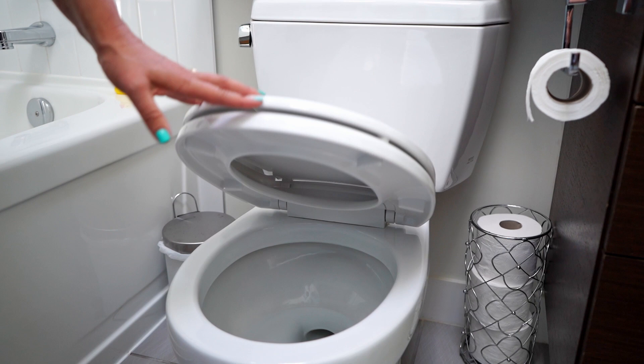The first one I want to tell you about is the toilet. Put the lids down. No matter how clean, dirty, or whatever it looks like, please put the lids down. Nobody wants to walk into a surprise.